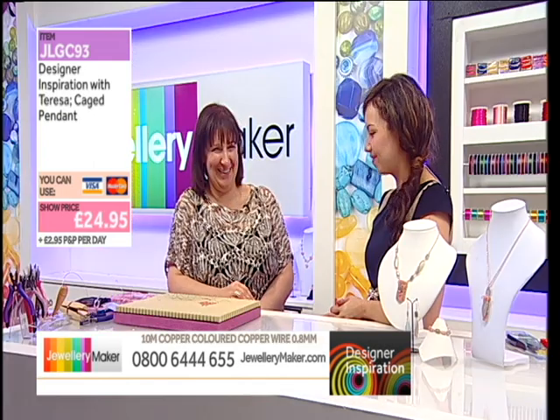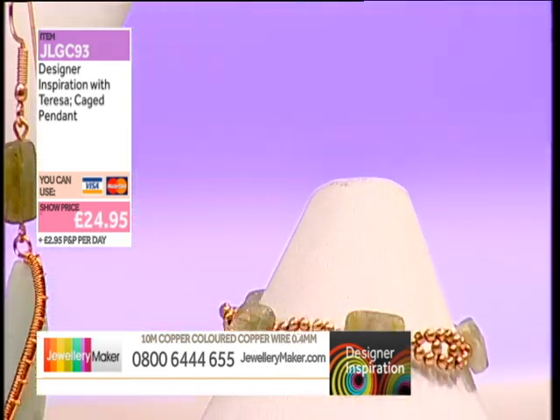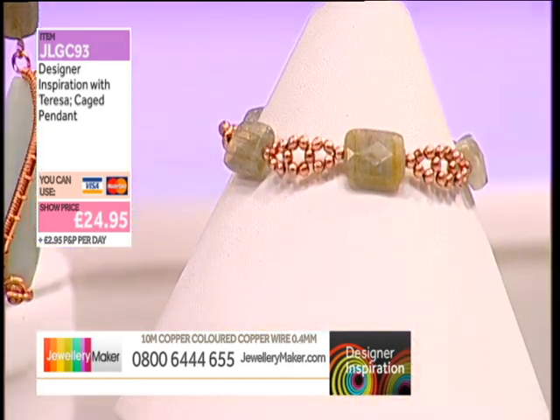You certainly did! You get inspiration from very strange places sometimes. I like that though — that's the fun part of it. So whereabouts are we going to be starting with this design?